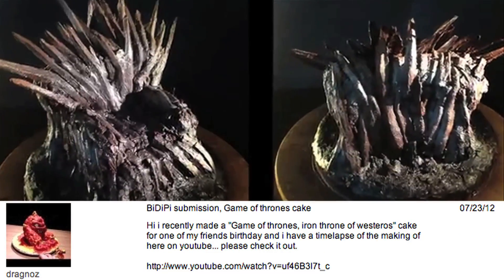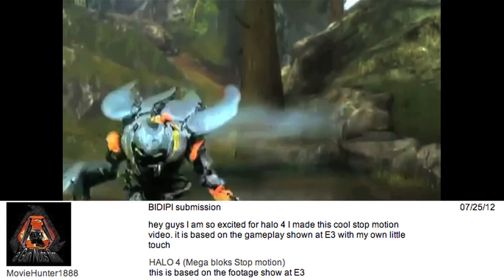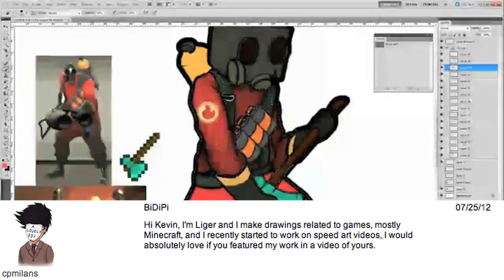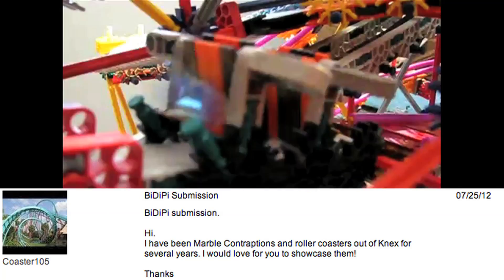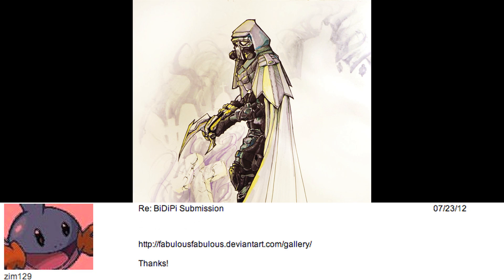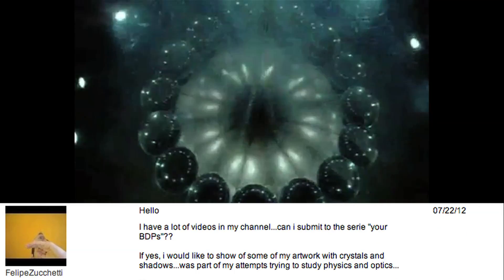Submit your own VDPs as a personal message here on YouTube, or share them with everyone over at Facebook.com/VsauceGaming.